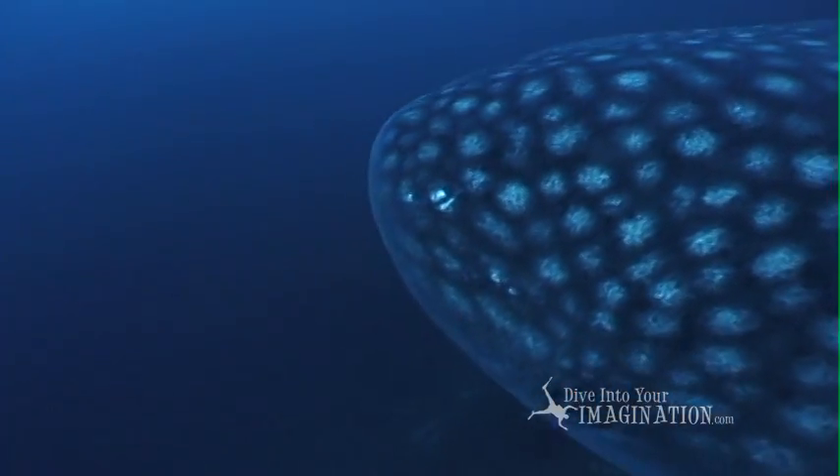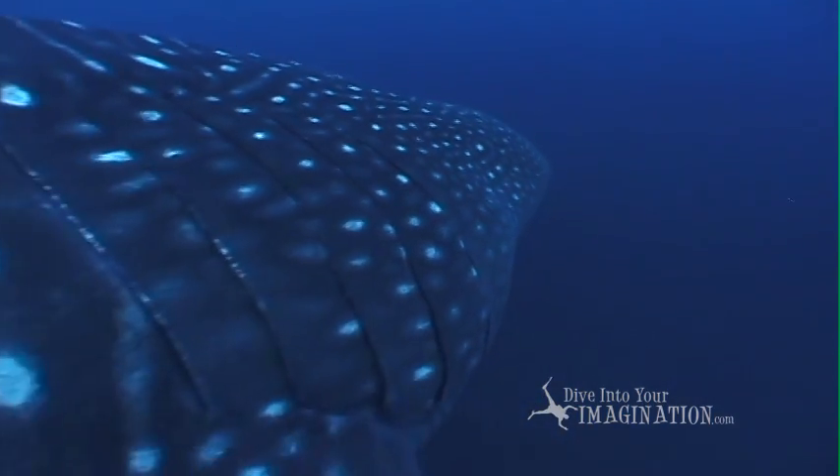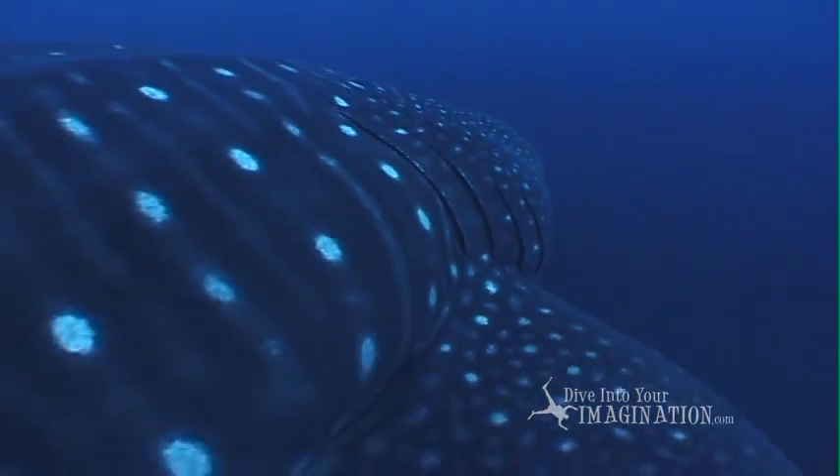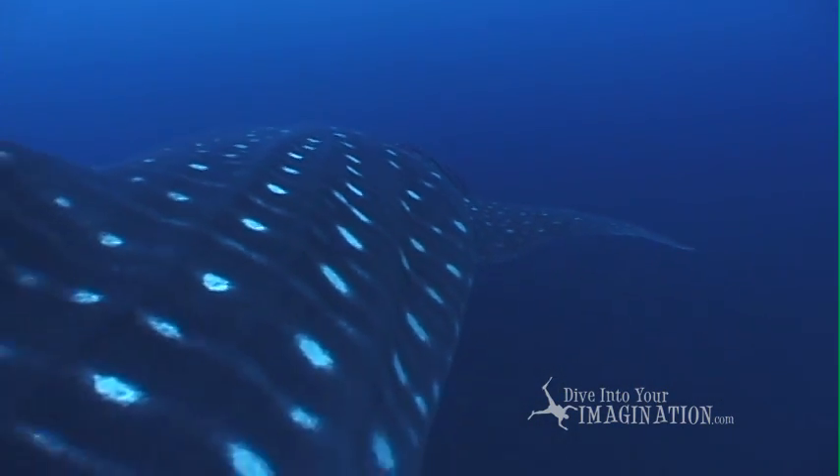The animal you see lives in the ocean, has five really big gills, has skin and fins.